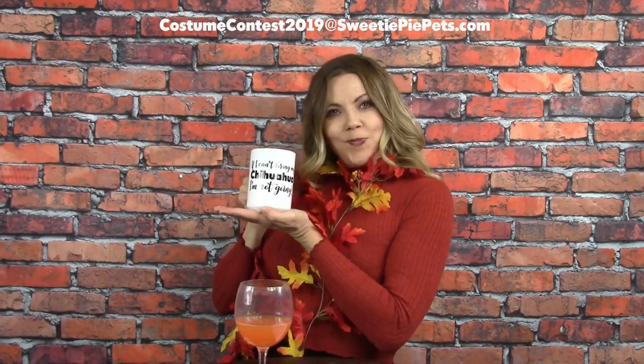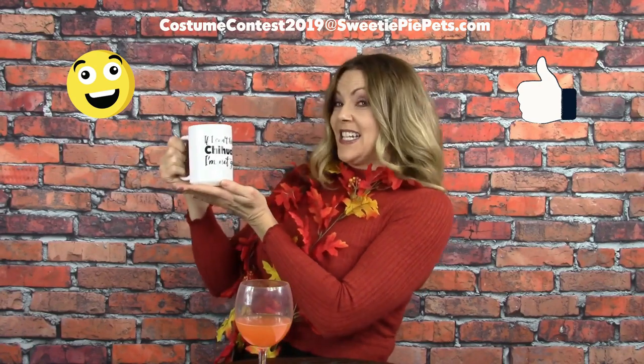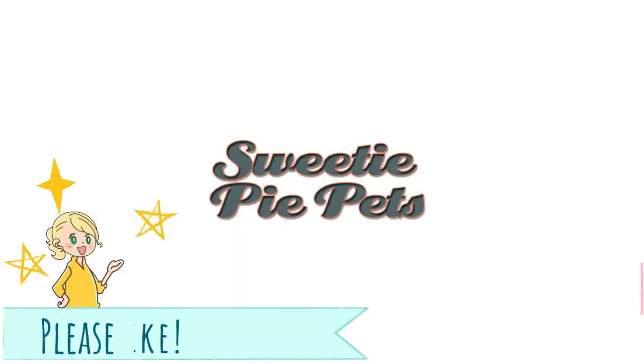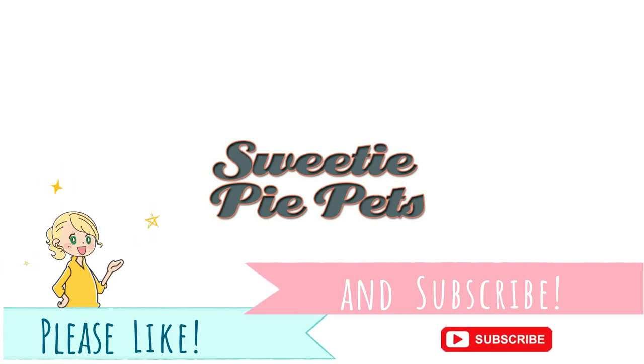And now for the big reveal — the winner will win this awesome Sweetie Pie Pets merch coffee mug! It says 'If I can't bring my Chihuahua, I'm not going.' Thank you guys so much, and I can't wait to see everybody's pictures. Please don't forget to subscribe and click the bell for notifications because I'm going to have some really cool announcements coming up pretty soon. I'll see you guys next time on Sweetie Pie Pets — bye!